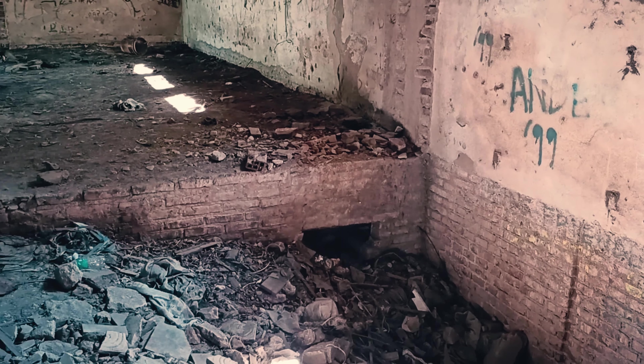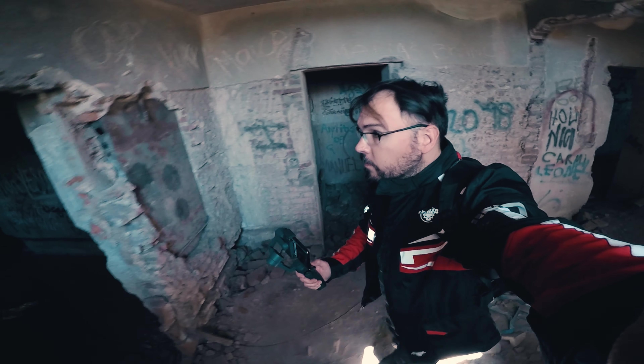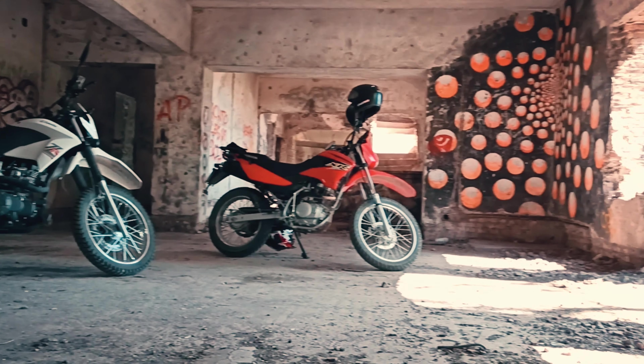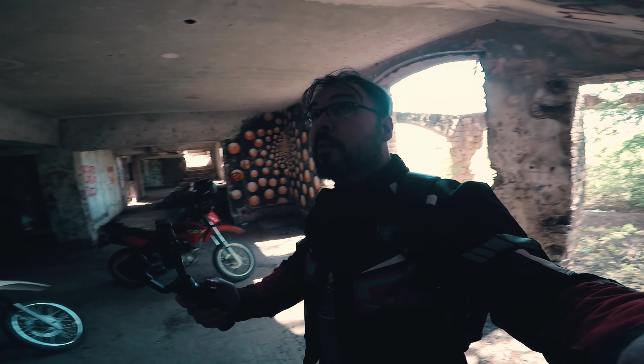Apparently there was another staircase or something that led down, but it seems they have blocked the access. I went to the other side and now I'm going to go up to the other side. The truth is I don't know where I'm going. I came back to the same place, to the other side. Well, we're going to go up.